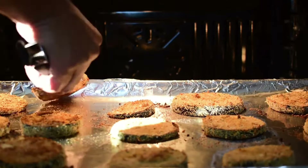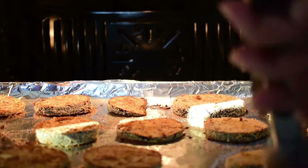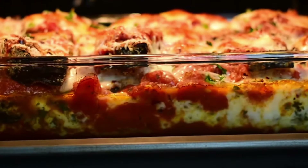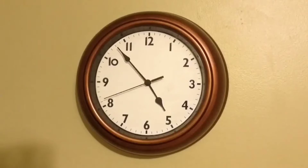Grandma loved making us those labor-intensive meals, but even she deserved a break sometimes, and this casserole gave her the perfect opportunity to whip up something delicious without spending hours in the kitchen.